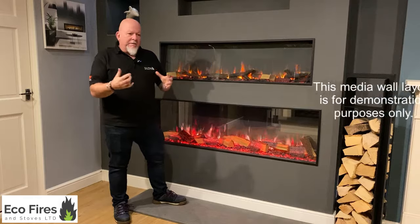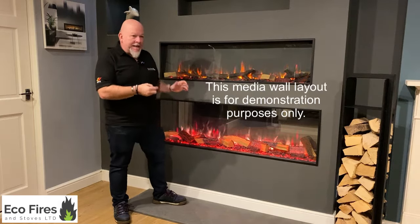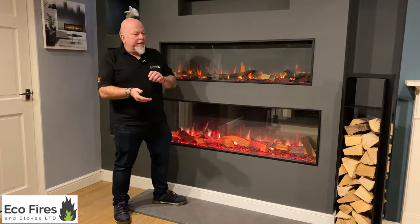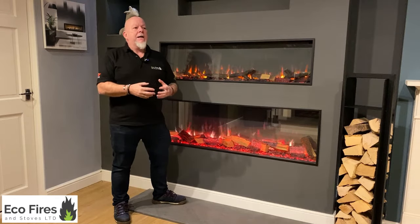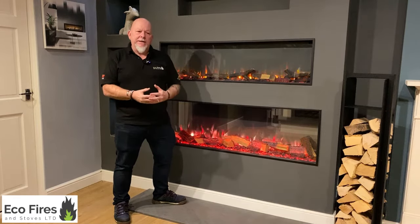We used to do the whole fitting service ourselves — we would supply a good quality fire and spend a few days putting them in for you — but we found it was difficult to be competitive. Since then we've been supplying people the fires only, and in a lot of circumstances they weren't getting fitted properly and were getting issues with them, which we then had to deal with.